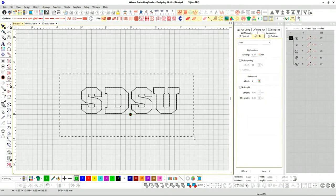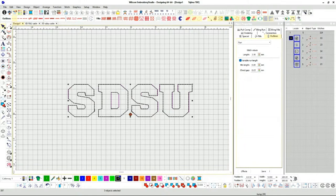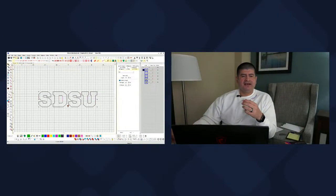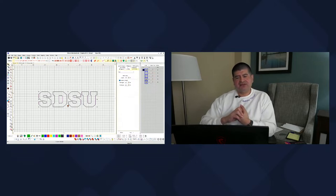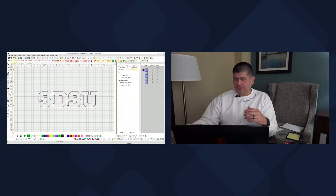Now let's size it up — I want five inches wide. At that size the height comes out to 1.2 inches at the proper ratio. What I like about these collegiate block fonts is they're not too sensitive when you stretch them out of ratio. A lot of fonts look distorted when taken out of ratio, but with block-type fonts you have a little more wiggle room.